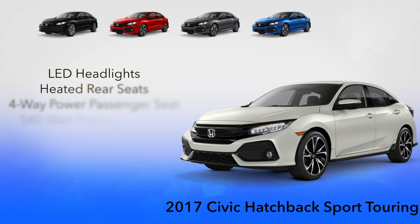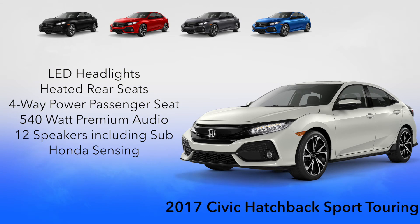The Sport Touring will also include rain-sensing windshield wipers, LED headlights, heated rear seats, a four-way power front passenger seat, a 540-watt premium audio system with 12 speakers including a subwoofer, and the Honda Sensing suite of safety and driver-assistive features.